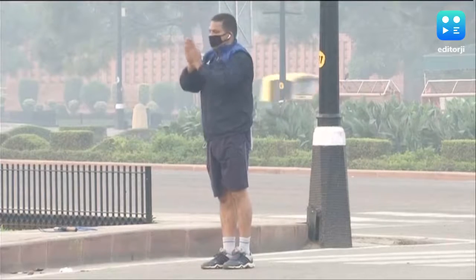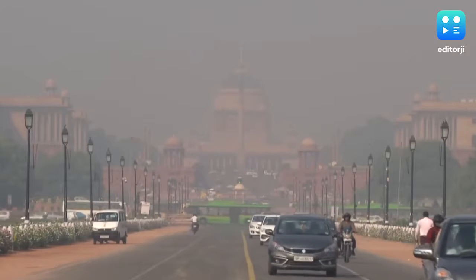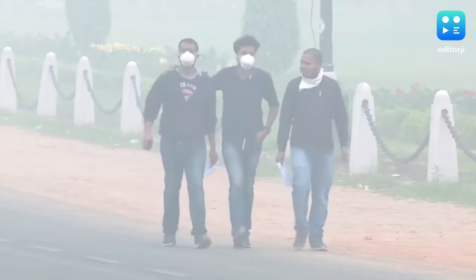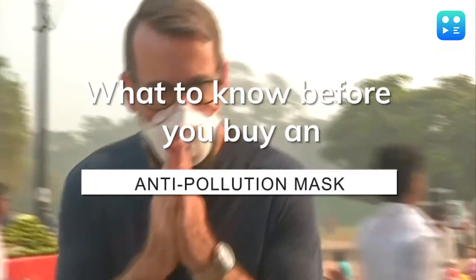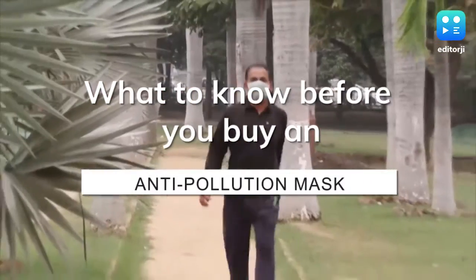North India, especially Delhi NCR, has seen air quality dipping to apocalyptic levels. The Delhi government has asked people to wear a mask outdoors, but with so many options, you might be looking for some help to decide which one you should buy for yourself and your family. Here's a handy guide.